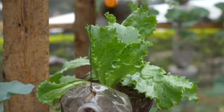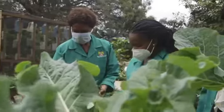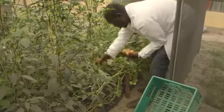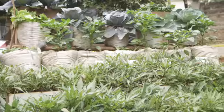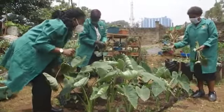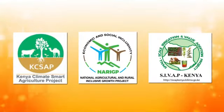Through these one million kitchen gardens, the Ministry is contributing to the Big Four agenda on 100% food and nutrition security by enabling households to maintain a healthy diet. The Ministry is supporting vulnerable households with kitchen garden starter kits that are simple, space and water efficient. So far, the first phase of the project has supported over 200,000 households through the KSAP, NARIC and CBAP projects.